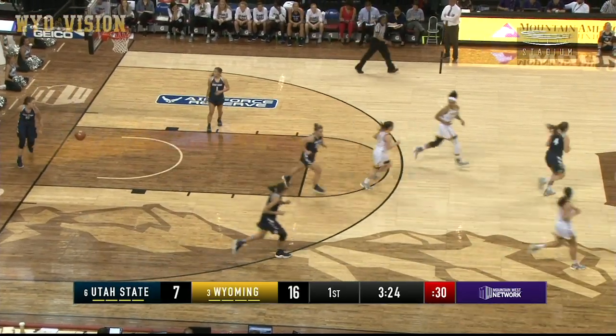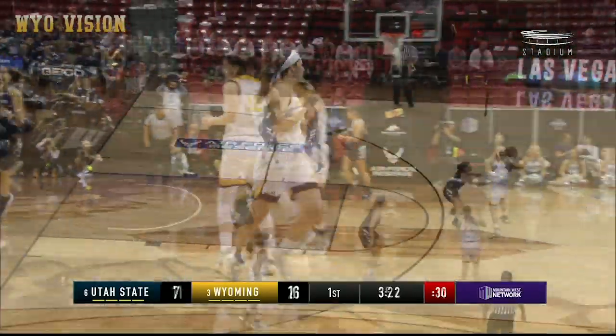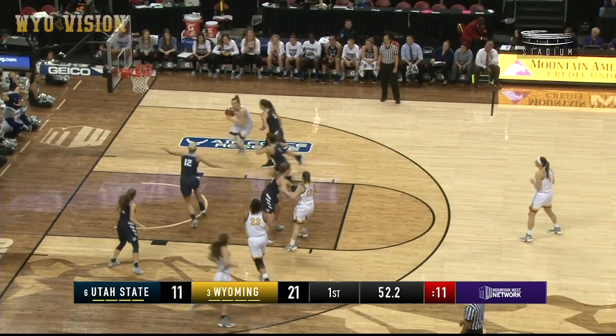There is a shot from the corner, from three — Taylor Rust. Ten-point lead for Wyoming.